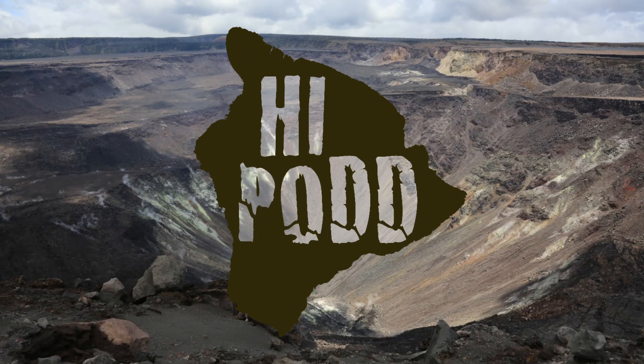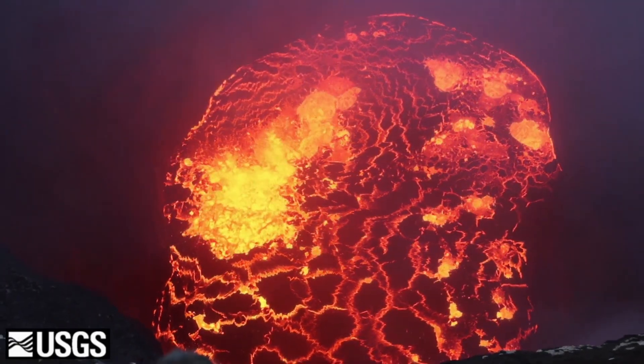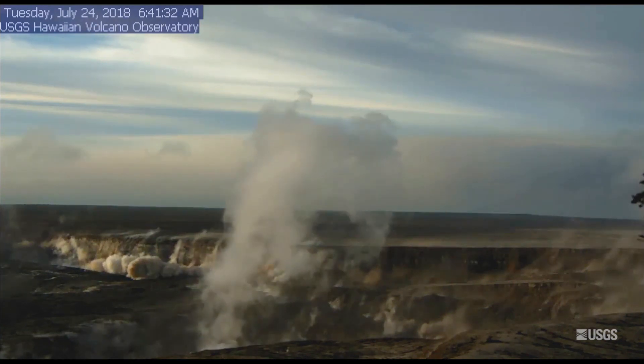A lake of water. The whole situation up there is incredible, just with the massive changes in the last year — going from lava lake to the giant collapses and eruption in the 2018 eruption in the Lower East Rift Zone, and now to the water appearing in the bottom of the crater.